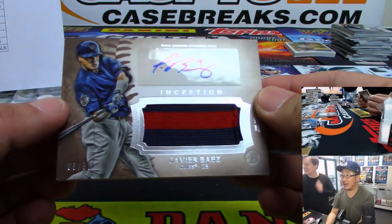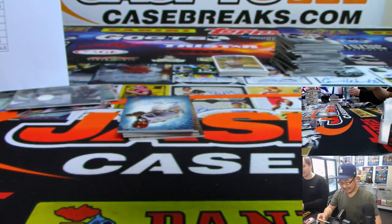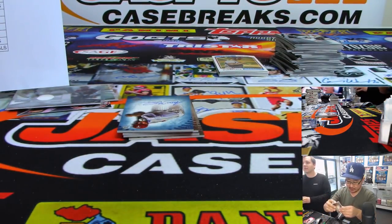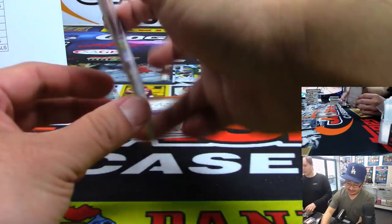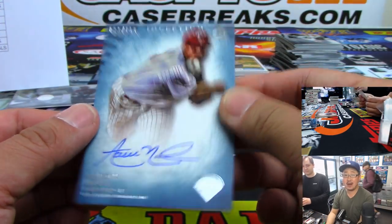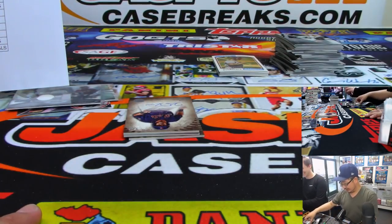Another Javier Baez — nice, that is five out of 50, two-color jersey and autograph. Anthony H, who won that mixer spot in one of our breaks. What do we have here — nice, Aaron Nola. 99 out of 150 for the Phillies — Brian Crouch, who bought a spot straight up. The Mets announcer called him 'Areola' today. Does he know what that means?